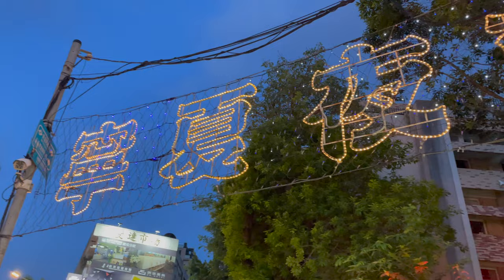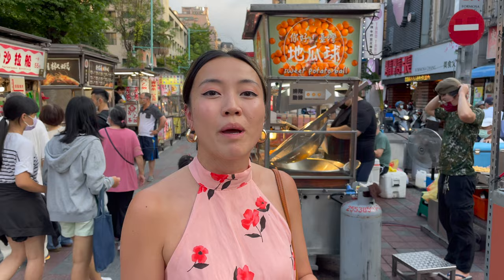Hello and welcome back to my channel. Thank you for clicking into this video. If you're new here, my name is Judy and in today's video, we are at Ningxia Night Market.